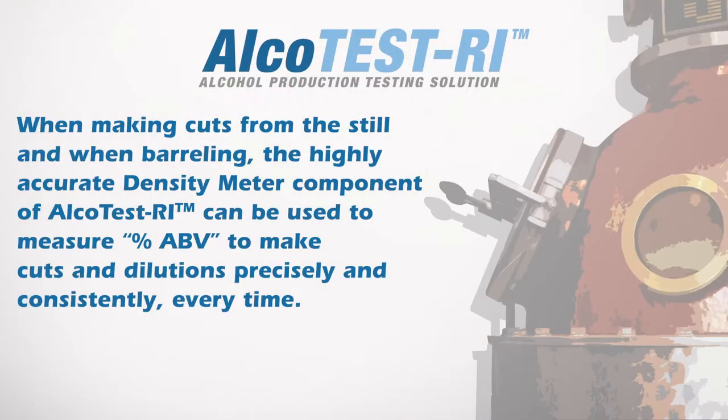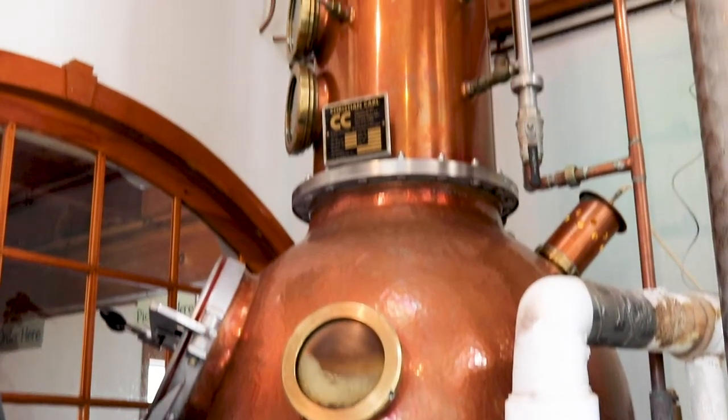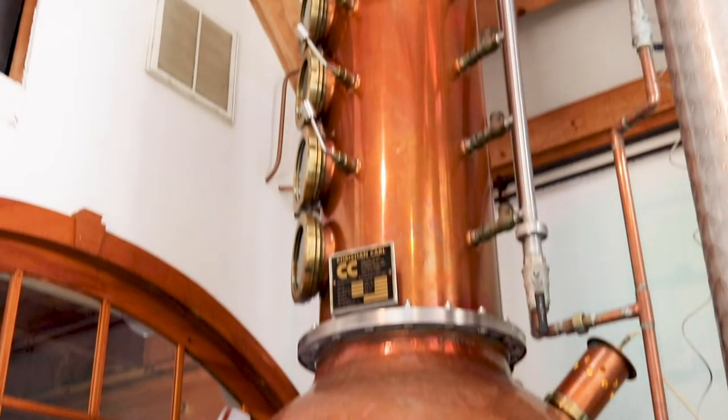Accuracy is paramount when making cuts from the still and when barreling. The highly accurate density meter component of the Alco Test RI can be used to measure percent ABV to make cuts and dilutions precisely and consistently every time.